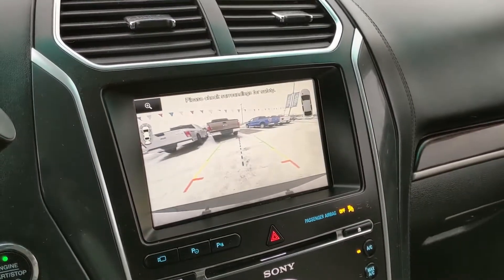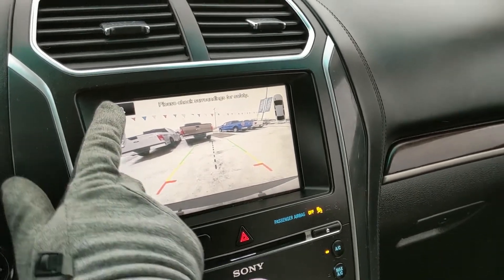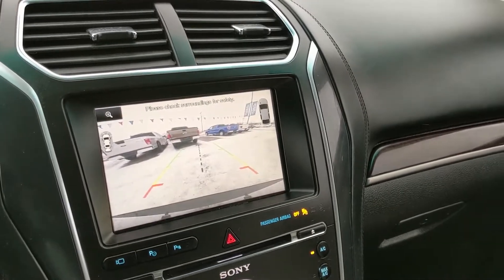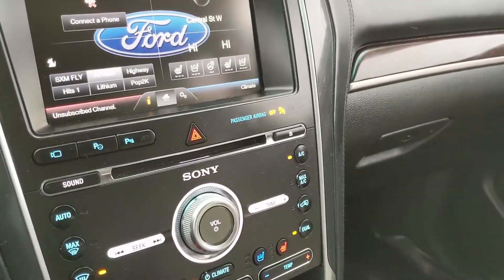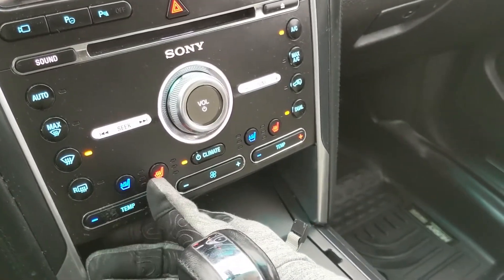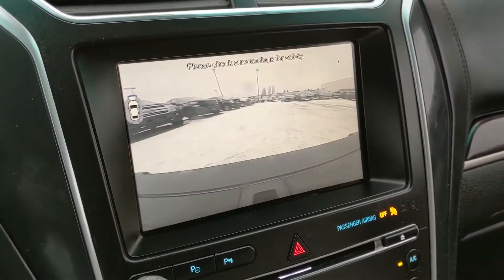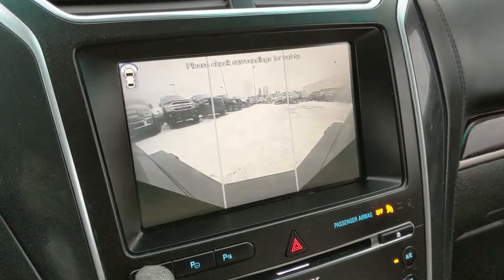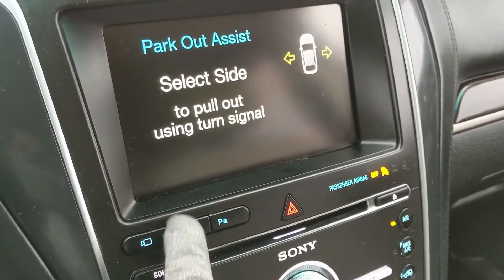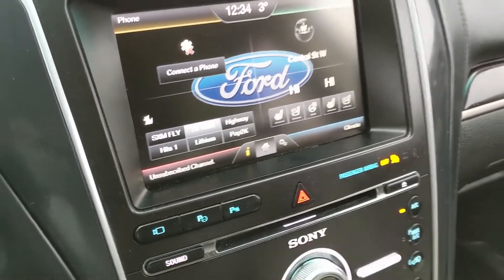Shifting into reverse, you also have a backup camera with full 360 sensors that will alert you if you're about to hit anything. It also features dynamic hitch view, so you can zoom in and have an easier time hooking up a small trailer or something of the sort. Moving down from your screen, you have your physical media and climate controls, with dual front climate and heated and air-conditioned front seats. You also have your front camera view, parallel park assist, park-out assist, and your park sensor shut-off.